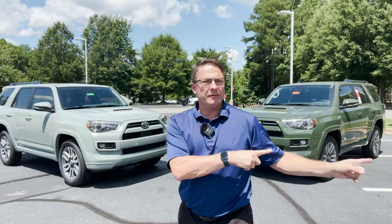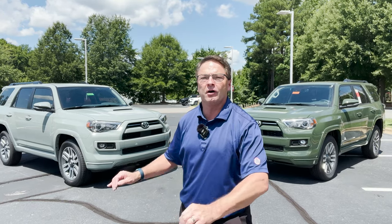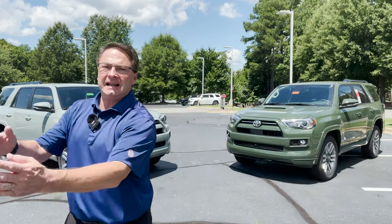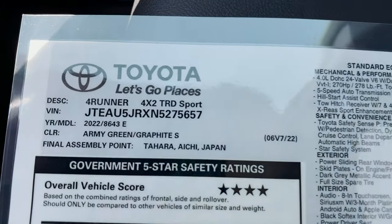For 2023, Army Green is being discontinued across the 4Runner lineup. Lunar Rock is still available, but on TRD Sport and TRD Off-Road you'll be able to get Lime Rush — the TRD Pro color for 2022 is sliding into TRD trim levels for 2023. So now which one would you choose? Let's take a look at the window sticker.